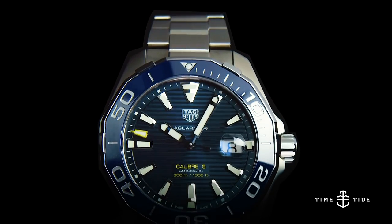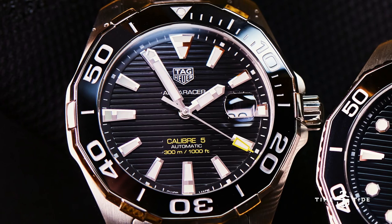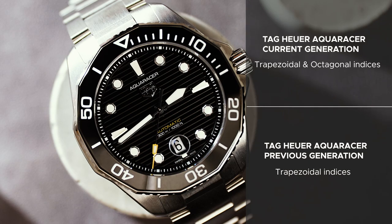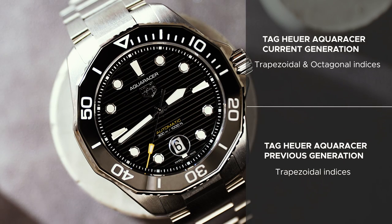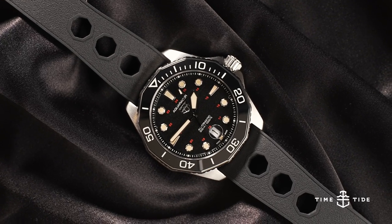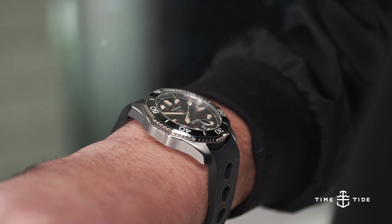Number eleven is another change on the dial: the indexes. In 2015, we had trapezoidal indexes for all five-minute increments, including the 15s which were slightly larger. In 2021, the 15s remain as trapezoids, but all other indexes are octagonal shapes. I also noticed on the limited edition model there are octagonal holes in the rubber strap, which somewhat references the motorsport past — the octagon recurs throughout the watch in lots of different places.